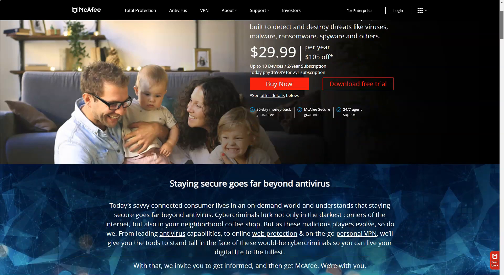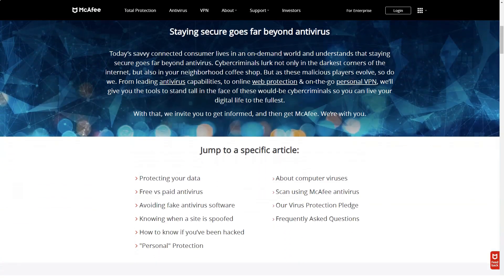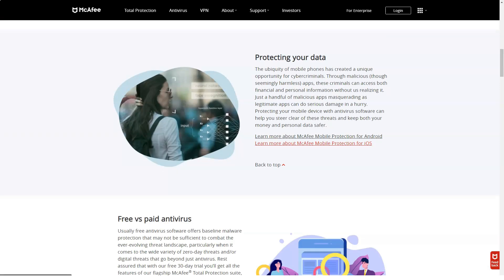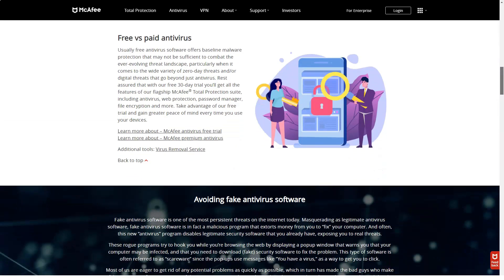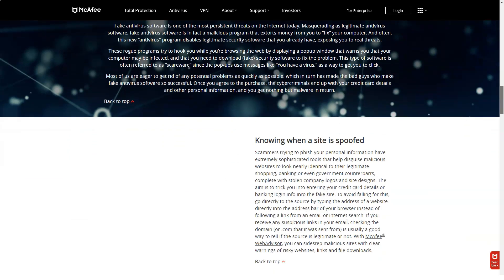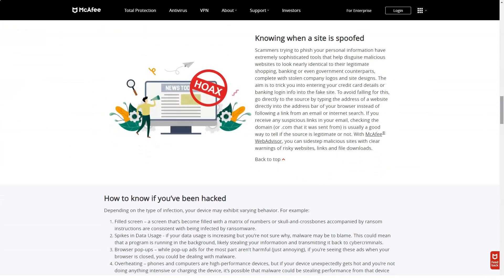Outdated programs pose huge security risks, so Vulnerability Scan is a great addition to Total Protection. This function searches your computer for outdated programs and applications. McAfee automatically launches Vulnerability Scan on a specific day, but you can also create your own schedule or set the scan to run once a week, once every two weeks, or once a month. Overall, it's a simple and useful tool — if you forget to update old apps, Vulnerability Scan will search and update them for you.